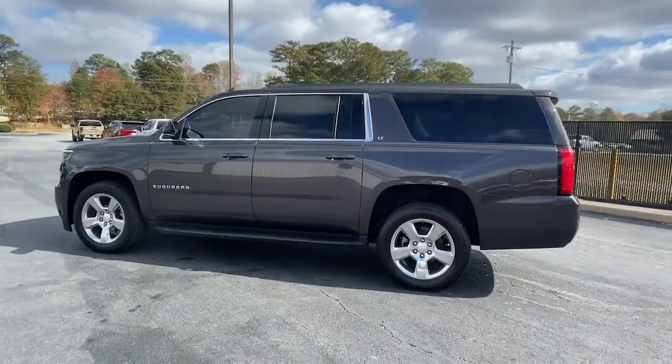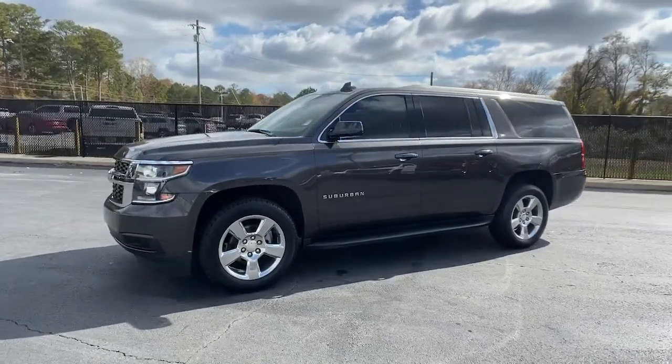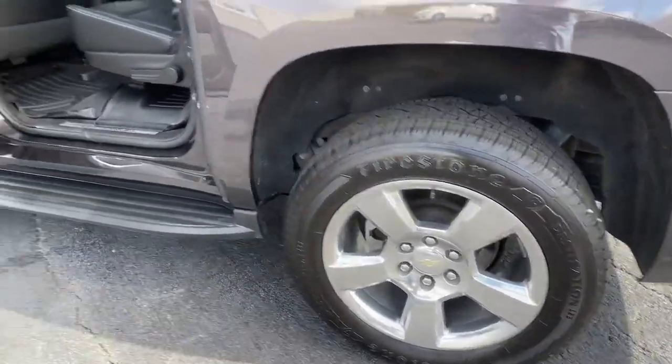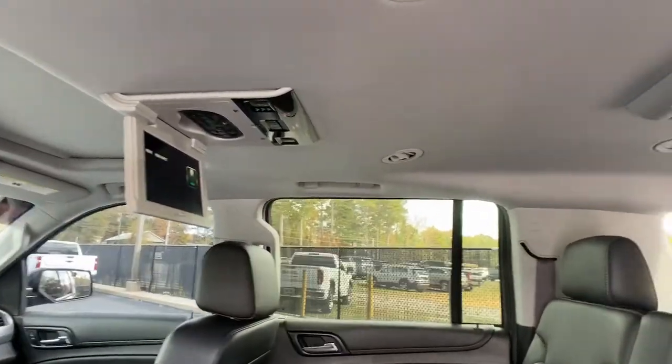These are just some of the great options this vehicle comes with: sun/moonroof, keyless entry, navigation system, backup camera, 4x4, power passenger seat, premium sound system, lane keeping assist, power liftgate, and remote engine start.